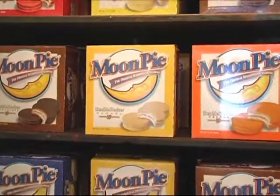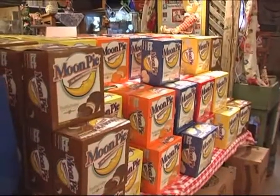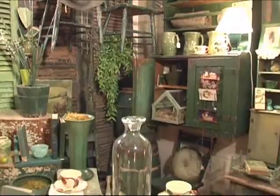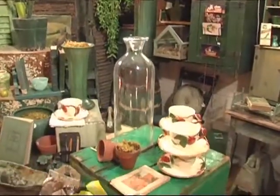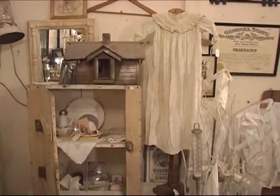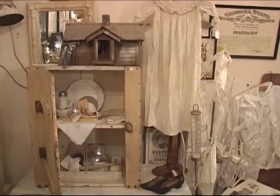Our store features fresh moon pies and cold RC Cola in the original glass type bottles. We are an antique store primarily. We sell primitives, architectural elements, vintage textiles, and of course vintage clothing as well.